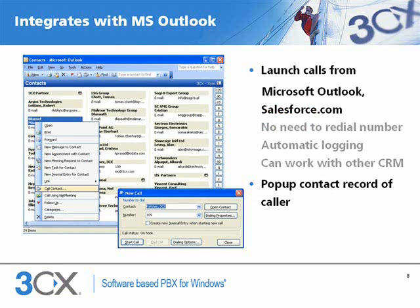3CX integration with Outlook allows you to easily launch calls from Outlook as well as pop up the contact record of a caller automatically. It can also log the calls. 3CX includes a web API which allows it to be integrated with other CRM applications too, including salesforce.com.